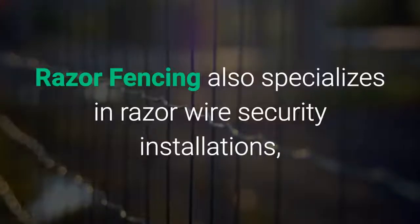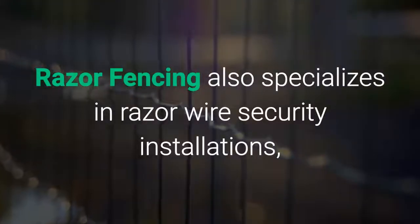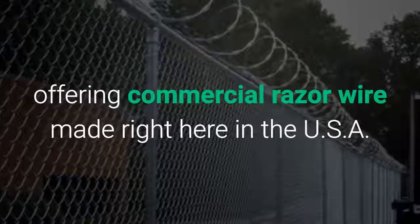Razor Fencing also specializes in razor wire security installations, offering commercial razor wire made right here in the USA.